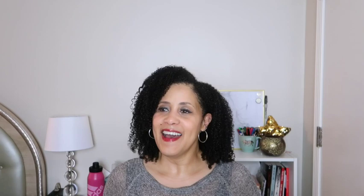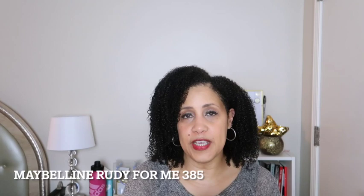In my search for the perfect red lipstick I searched all over — I looked at drugstore lipsticks and then higher-end lipsticks, and I ended up settling on four. The first one is a Maybelline product, and I love Maybelline products. It is called Ruby For Me, number 385.